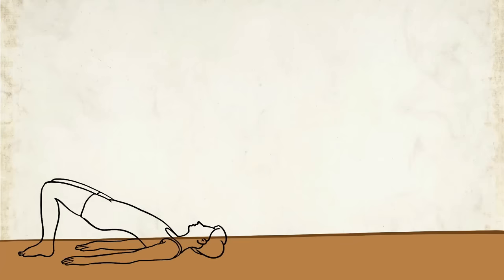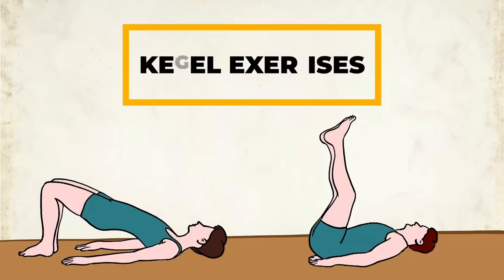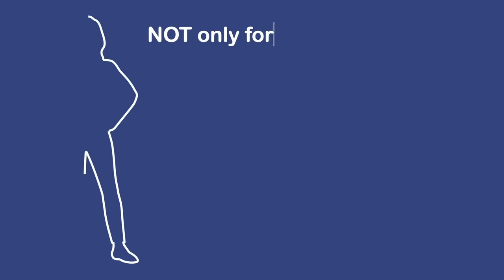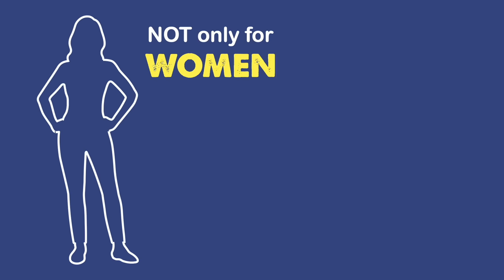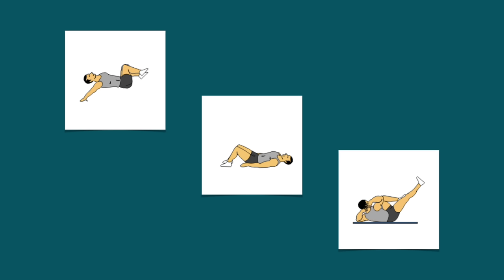Hello everyone. Today we are going to talk about an important topic that often gets overlooked when it comes to men's health: Kegel exercises. That's right, Kegel exercises aren't just for women — they are also beneficial for men. So gentlemen, let's dive into the world of Kegel exercises and learn how they can benefit us.